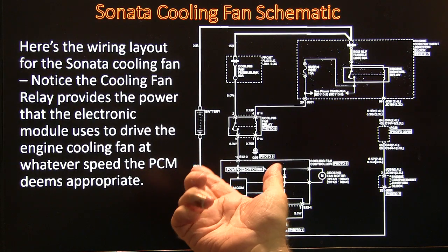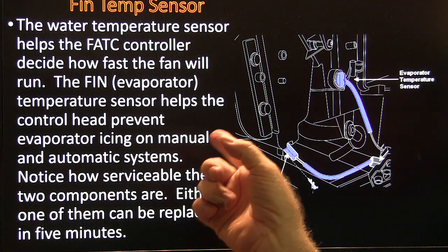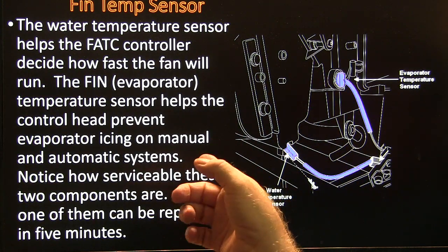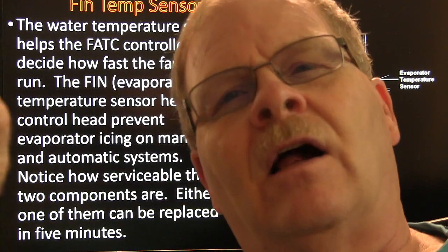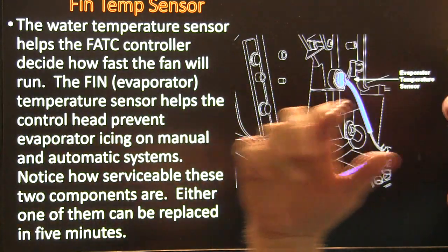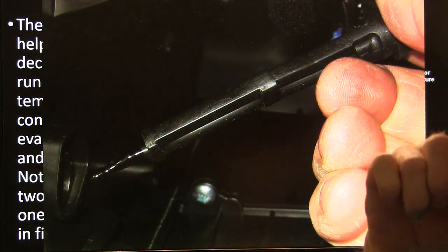This wiring layout is for a cooling fan. The cooling fan relay provides power that the electronic module uses to drive the cooling fan at whatever speed the PCM deems appropriate. The water temperature sensor helps the controller decide how fast the fan will run. The evaporator temperature sensor helps prevent evaporator icing — that's been around a long time on various vehicles including Ford Fusions. A long time ago they used a little alcohol tube into the evaporator that would drop the compressor out if the evaporator got too cold. Notice how serviceable these two components are — either one can be replaced in five minutes; you just twist it and pull it out.